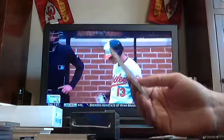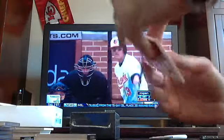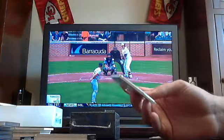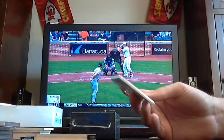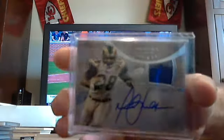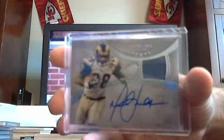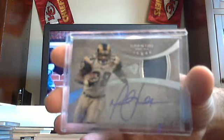Got a veteran auto jersey to 75 — going to St. Louis Rams, Marshall Falk. St. Louis Rams out of 75. Marshall Falk.